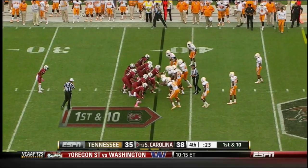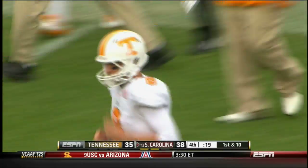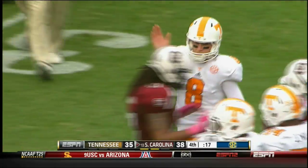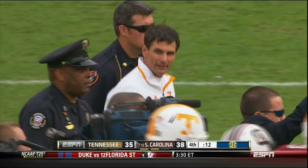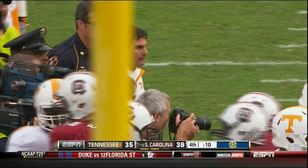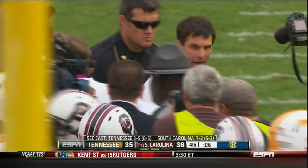From the 8-yard line, takes the snap, takes a knee. The clock is going to run out. The South Carolina Gamecocks hold on with two big defensive plays late in the fourth quarter to beat the Tennessee Volunteers. South Carolina beats Tennessee 38-35.